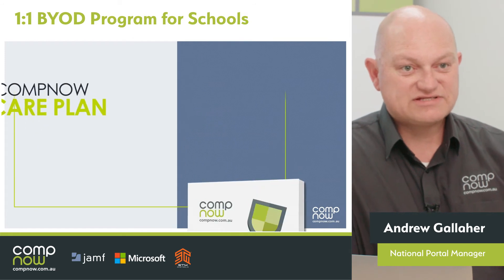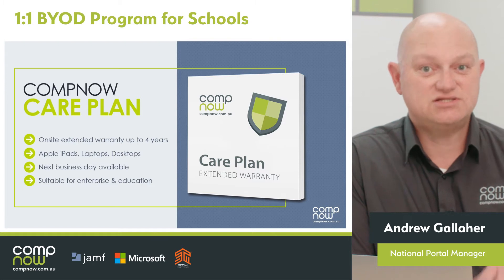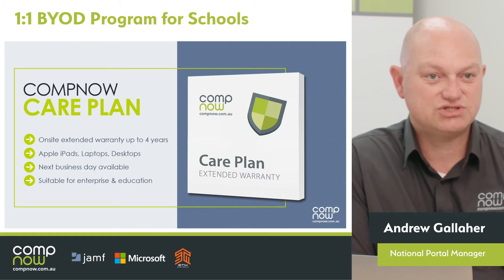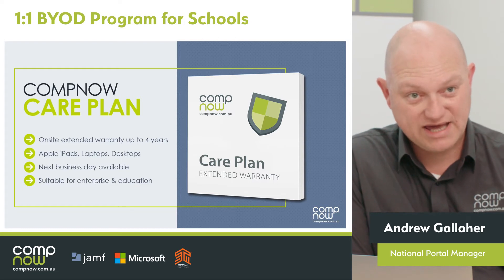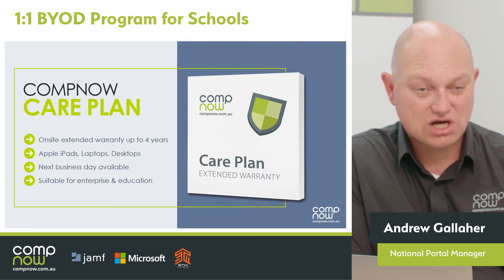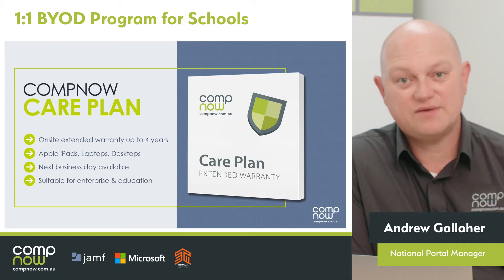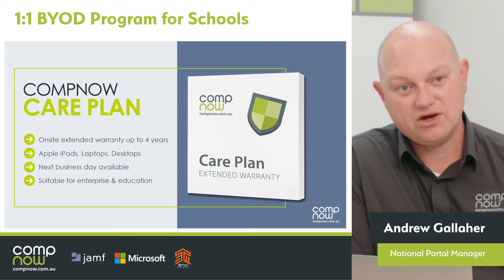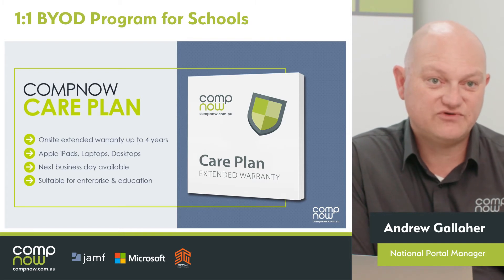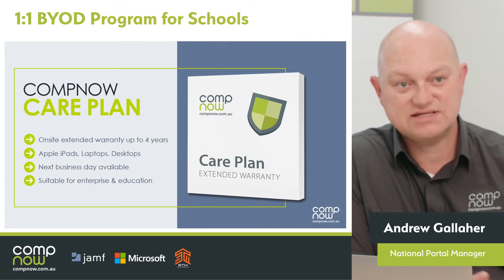Talking about the start of the program with the deployment — how are you going to make sure that those devices continue to run for the two or three years that you're going to expect students to use them? The CompNow Care Plan is one way you can do that. It is an extended on-site warranty. If a student has an issue with a device, we come out to the school and repair it. That can be two, three, or four years depending on the length of your program, and is available across Apple iPads, laptops, and desktops.